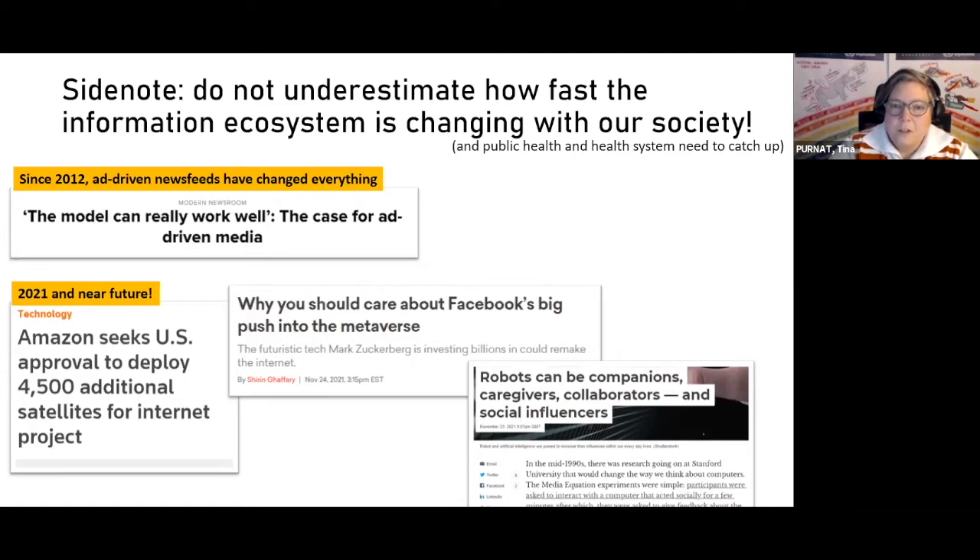Since internet platforms moved to ad-driven news feeds and started developing extremely personalized interactions — for example on social media — this didn't only change how people interact with social media or search for information. It changed media newsrooms and how traditional media communicates. It changed our society, and this was done within five years. By 2017, everyone was talking about the rise of fake news and polarization — all because of the information ecosystem changing and the digitalized society.